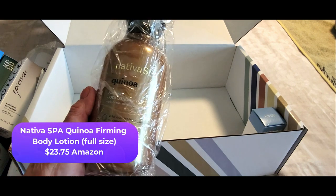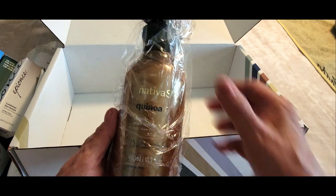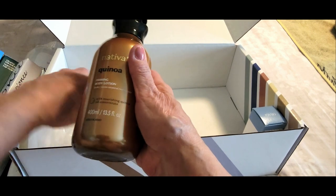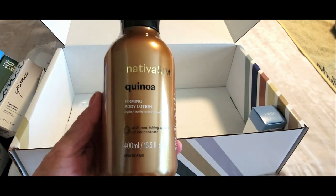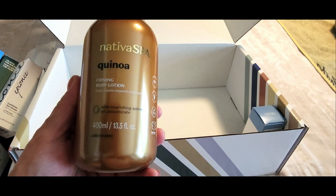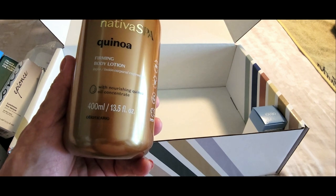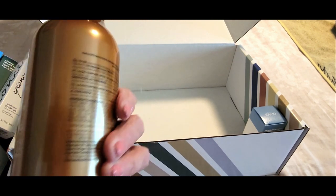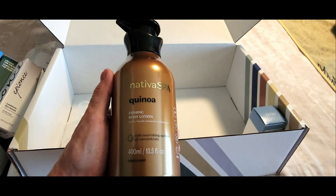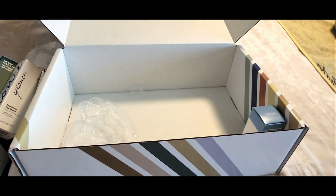Next up we have body lotion. I love body lotions and body butters — it's like my weakness. I'm always trying new brands. I have not tried Nativa Spa before so I'm really excited. It's got quinoa in it — it's a nourishing quinoa oil concentrate. It's a full-size product and I love the fact that it has a pump. This is a win-win!